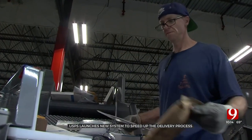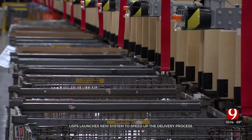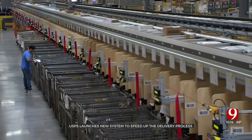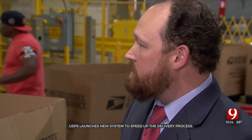Employees load bins of packages into the machine, which then scans them. Within seconds, the sorting system has the package dropped into a bin, sorted by zip code. We have over 350 zip codes that we process here. Currently, we do some of that processing manually, and what this will allow us to do is basically do this twice as fast as what we currently do.